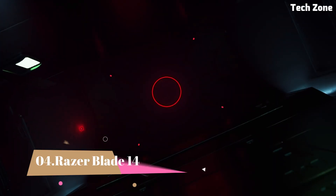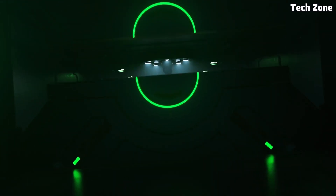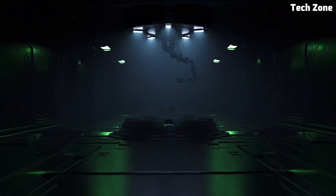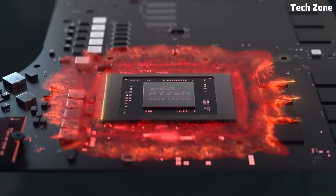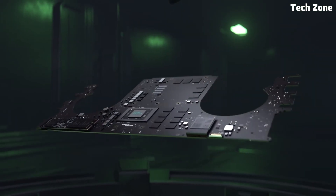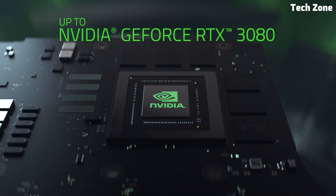Number 4: Razer Blade 14. The Razer Blade 14 is a compact powerhouse that blends high-performance hardware with sleek, portable design — perfect for programmers, creatives, and gamers alike. Crafted from a CNC-milled aluminum chassis, it's both lightweight and durable, weighing just 3.9 pounds.